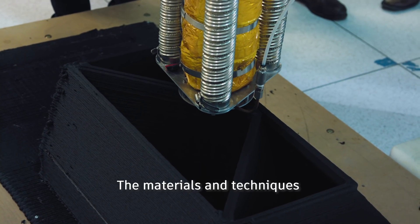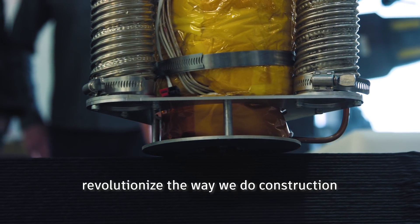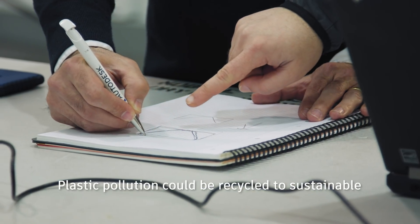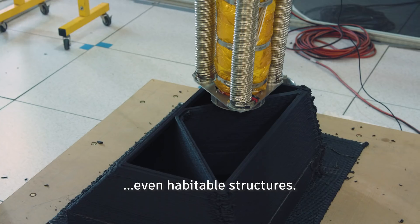The materials and techniques being developed on this project have the potential to revolutionize the way we do construction here on Earth too. Plastic pollution could be recycled into sustainably 3D printed streets, sidewalks, playgrounds, and even habitable structures.